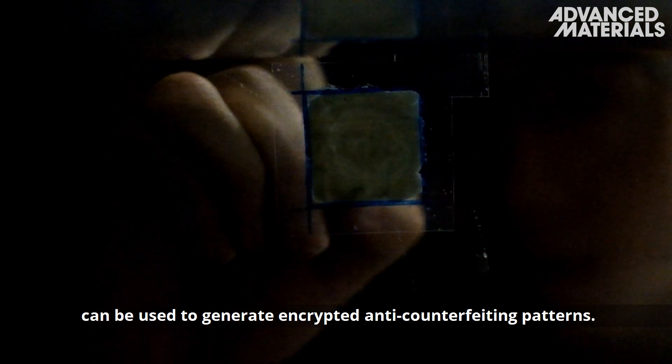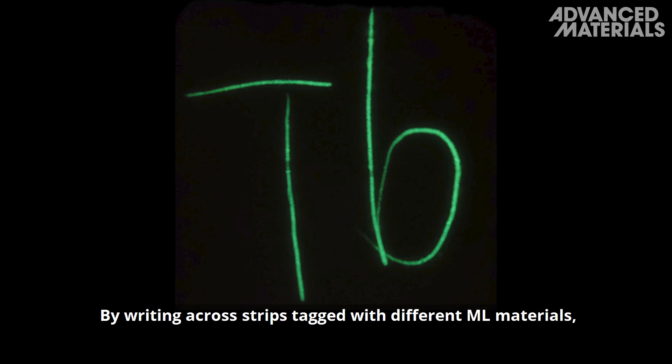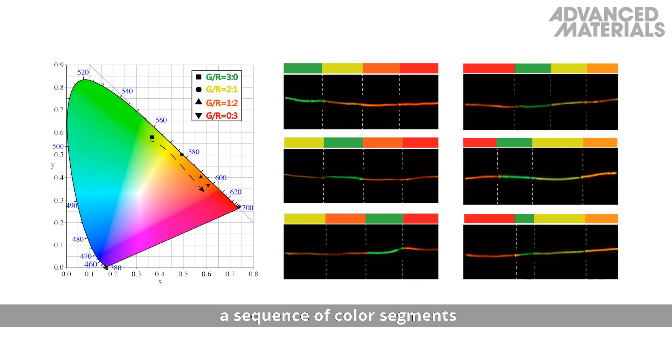By writing across strips tagged with different ML materials, a sequence of color segments corresponding to the encrypted information could be extracted.